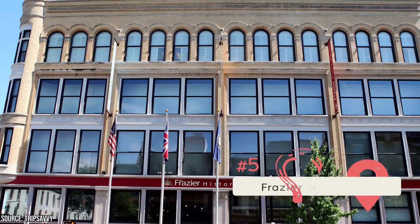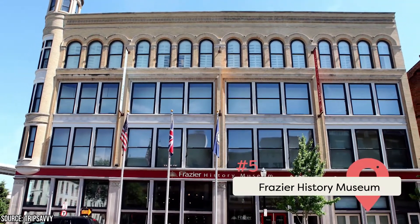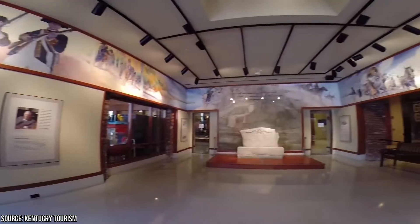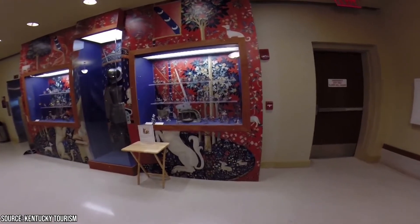Frasier History Museum: Through artifacts, displays, and live performances, the Frasier History Museum tells the story of Kentucky's heritage and history. A few noteworthy objects on display include the ceremonial sword of one of the founding fathers, Josiah Bartlett, and the family bible of Daniel Boone.